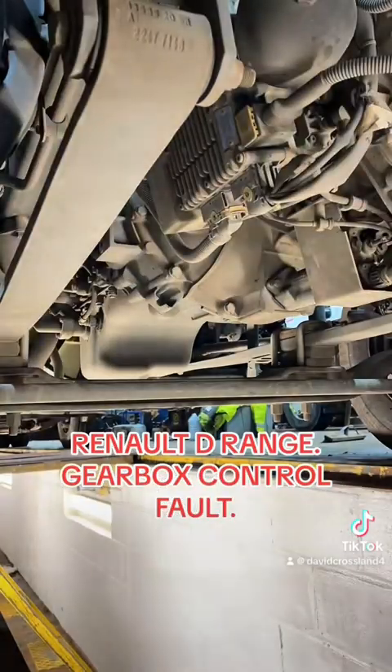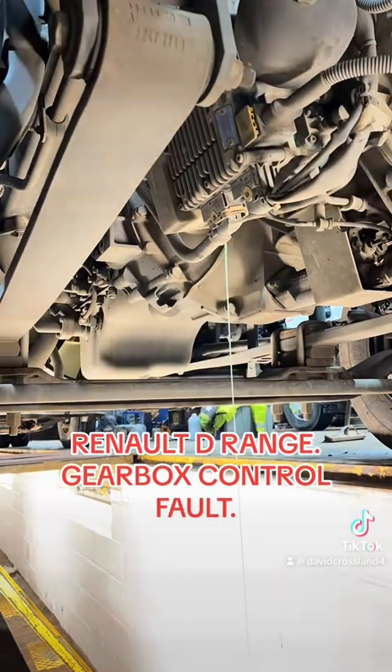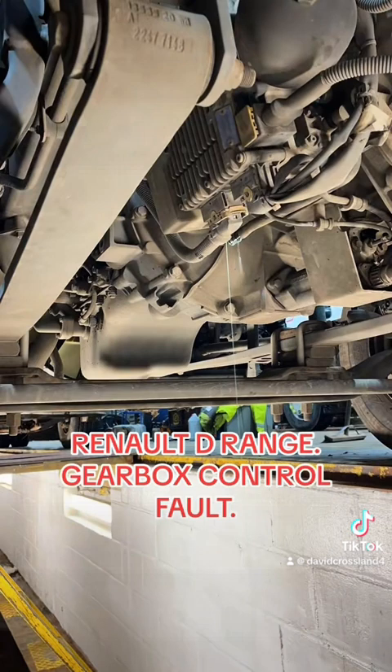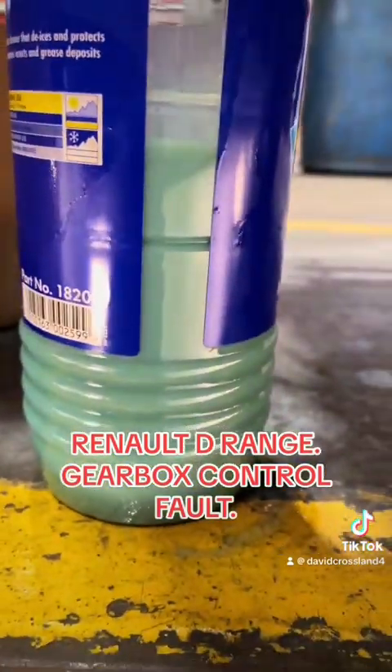First we need to depressurize the hydraulic system because these run at quite high pressure, and we'll be removing the pressure relief valve. I'm just catching a sample of the oil here — this vehicle is on contract, so just to cover ourselves if anyone wants to investigate further they have a sample to take away. Look at that — milkier than a pint of milk on a frosty morning, that is horrendous.